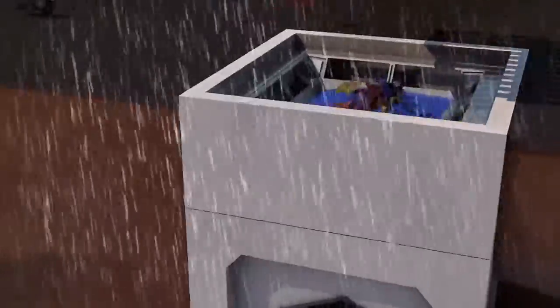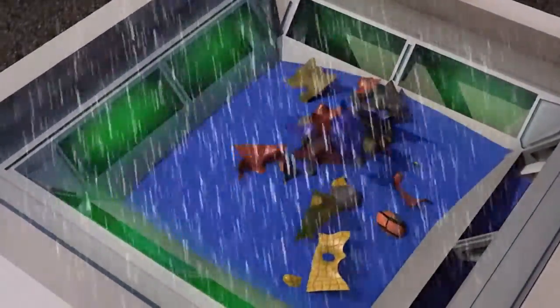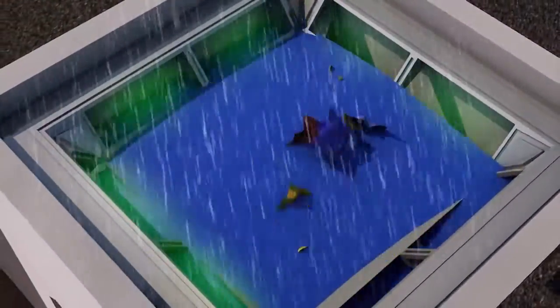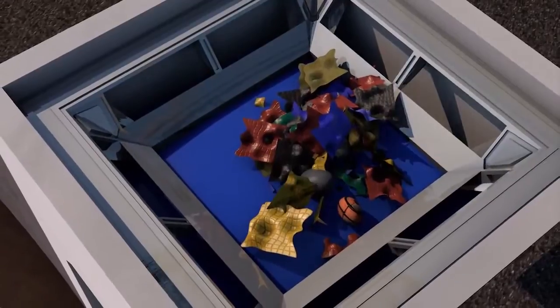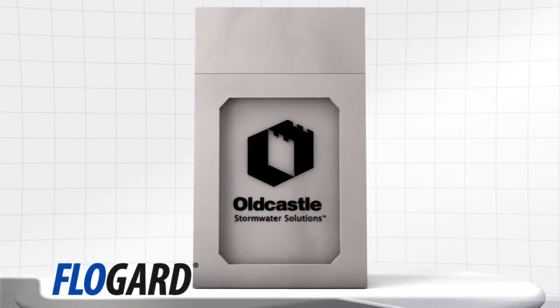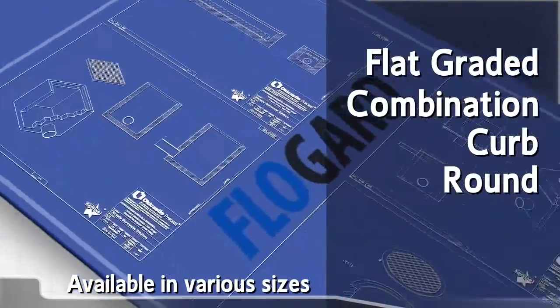This innovative filtration product features a unique high flow bypass feature, allowing flows to bypass the device while retaining sediment, petroleum hydrocarbons, and larger floatables like trash and debris. Filters are available in various sizes to fit most industry standard drainage inlets, including flat graded, combination curb, and round inlets.